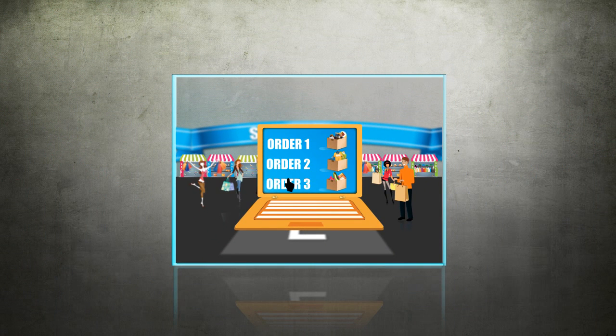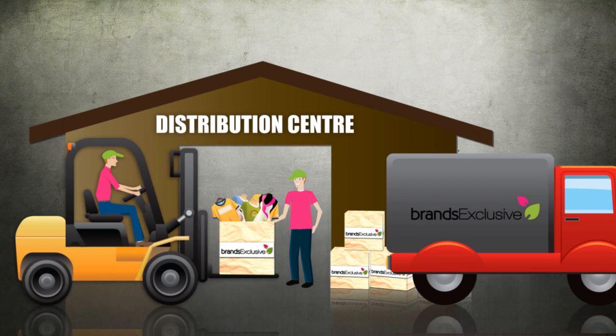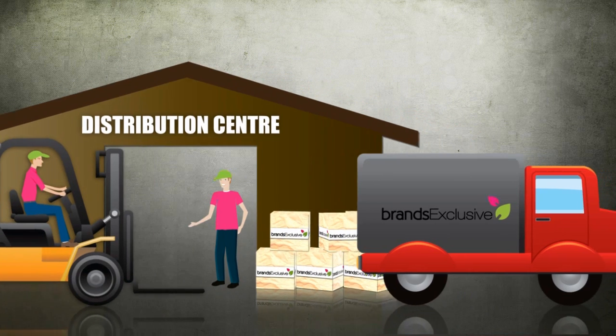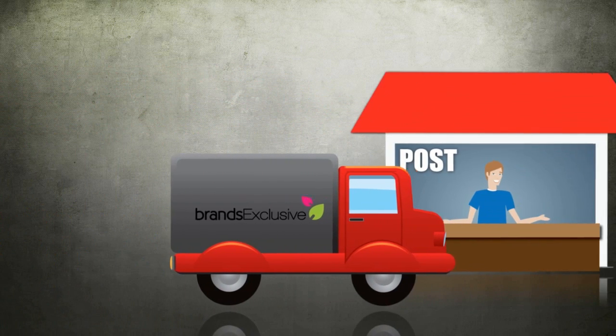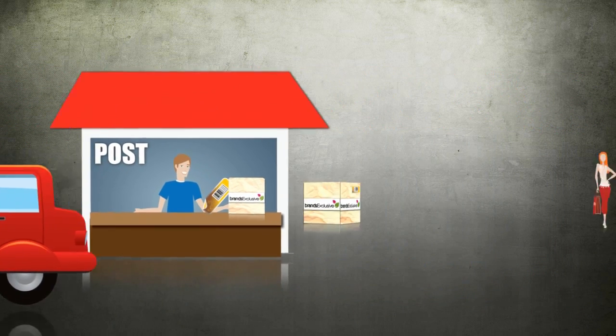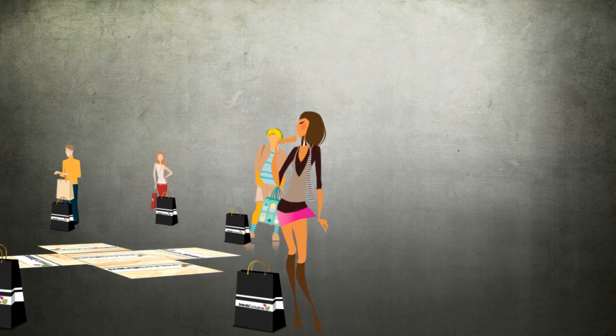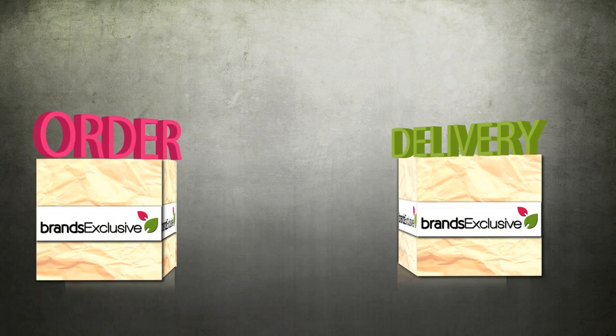After the sales event ends, the brand sends members' orders to our distribution centre. Your order is picked and packed at the distribution centre by Brands Exclusive staff. It is then dispatched to the postal service for delivery. Shortly after, you will receive your Brands Exclusive order. Between order and delivery, the process usually takes three to four weeks.